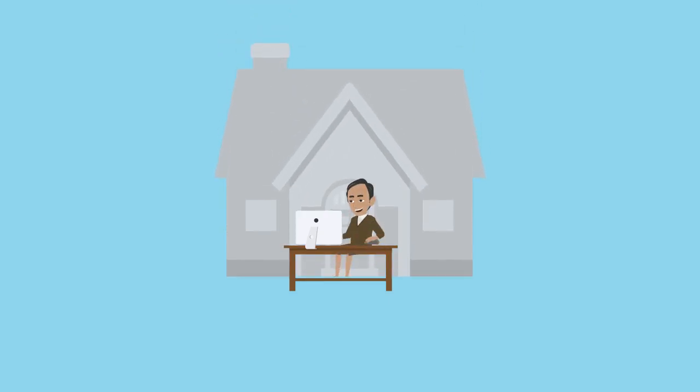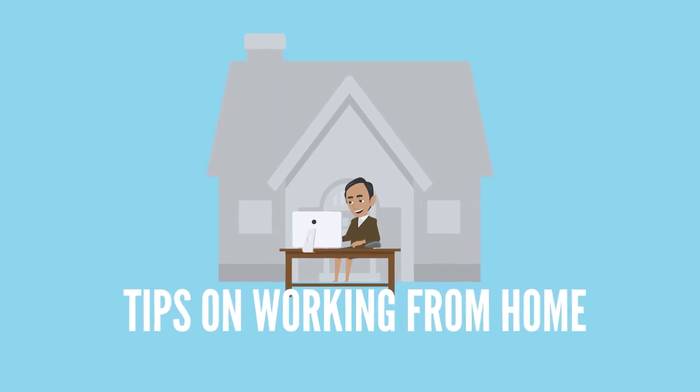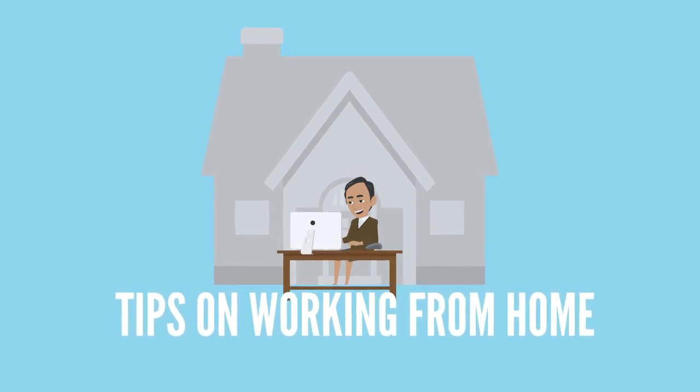Working from home may sound like a great thing, but it also has its challenges. Let's go through some tips to ensure that you excel at working from home.